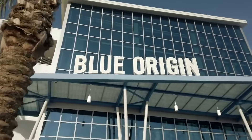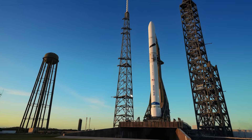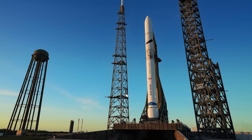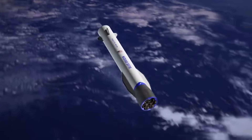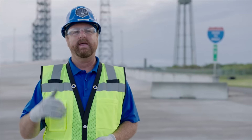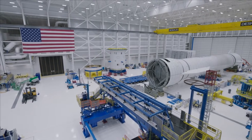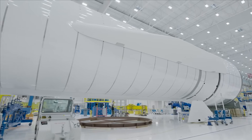For a while now, Blue Origin has been keeping to themselves for the most part while they construct and test New Glenn, a next-generation heavy-lift launch vehicle meant to become the company's workhorse in the future. With a reusable booster and significant payload capabilities, it's hoping to become a large competitor within the industry, offering low prices and reliability. However, that's a lot easier said than done, and considering this will be the company's first truly orbital-capable rocket, it'll need to prove itself starting with a maiden flight.